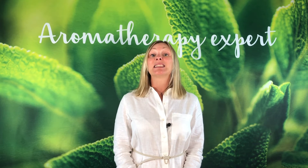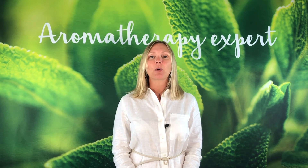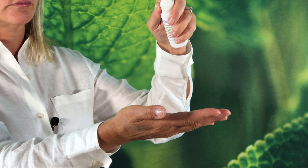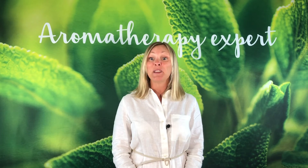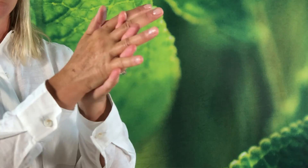I'd like to recommend a product that is essential for school and for everyday life: the Ravincera Hand Sanitizer. Formulated with 70% organic grain alcohol, 15 organic essential oils, and glycerin — it is very gentle on the hands and smells great.